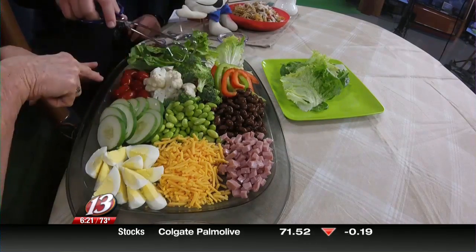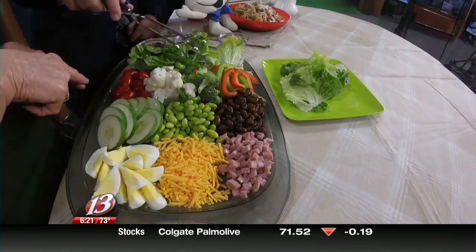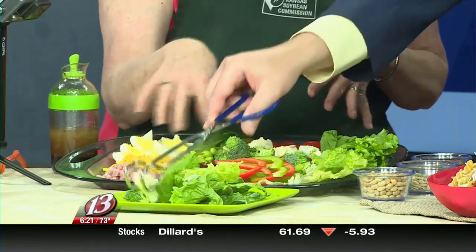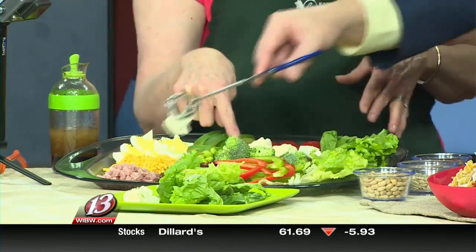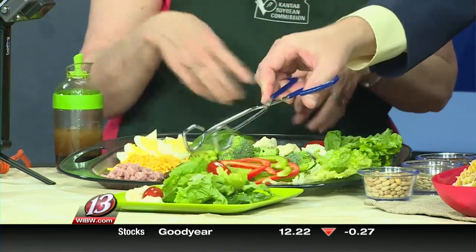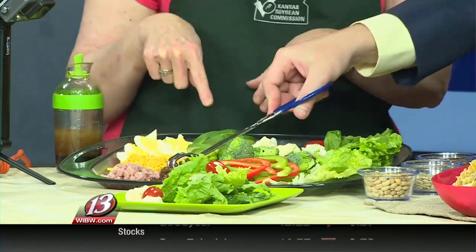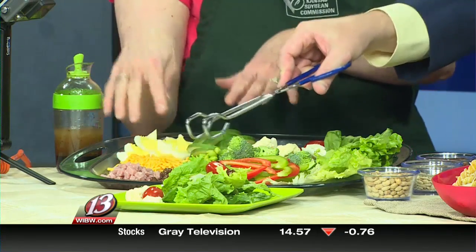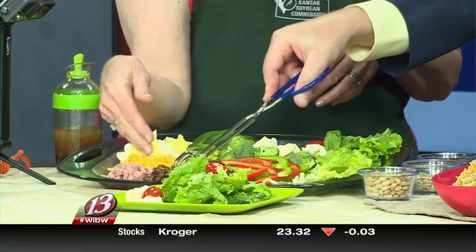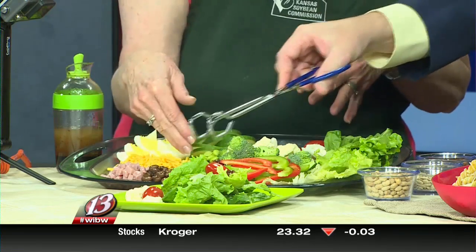This row is our vegetables and we've cut them into different shapes. We've got strips here with the red and green pepper, we've got broccoli florets and cauliflower florets and then our tomatoes. And then this row here is more vegetables but I wanted to point out these are our soybean products — we've got the black soybeans, we've got the edamame.